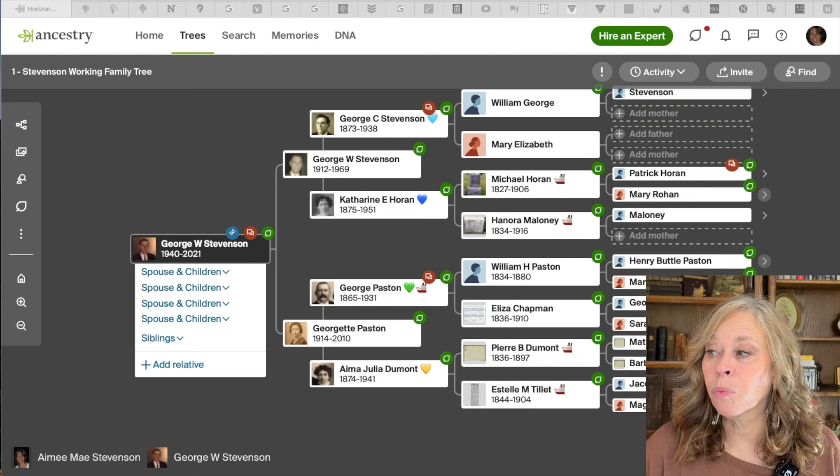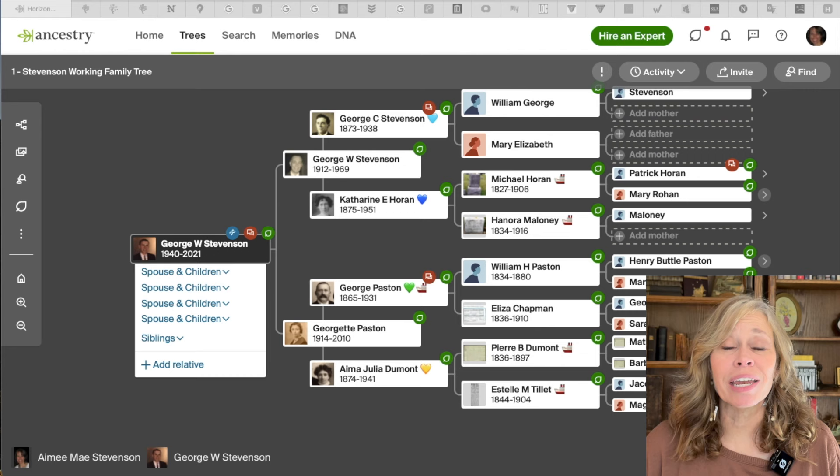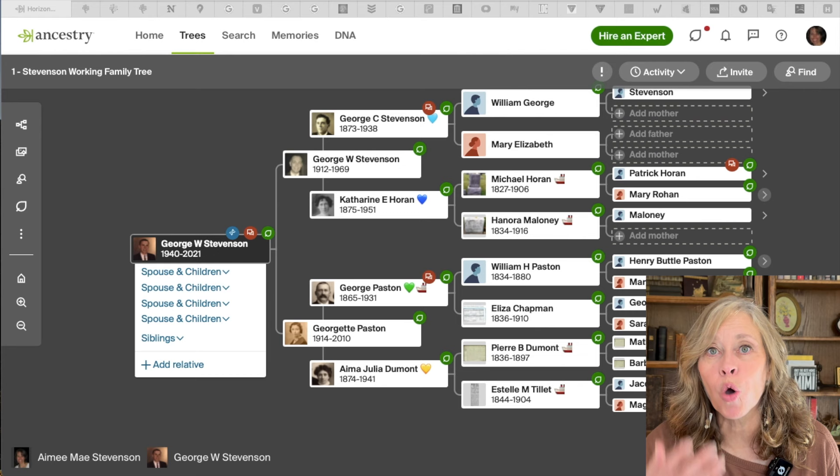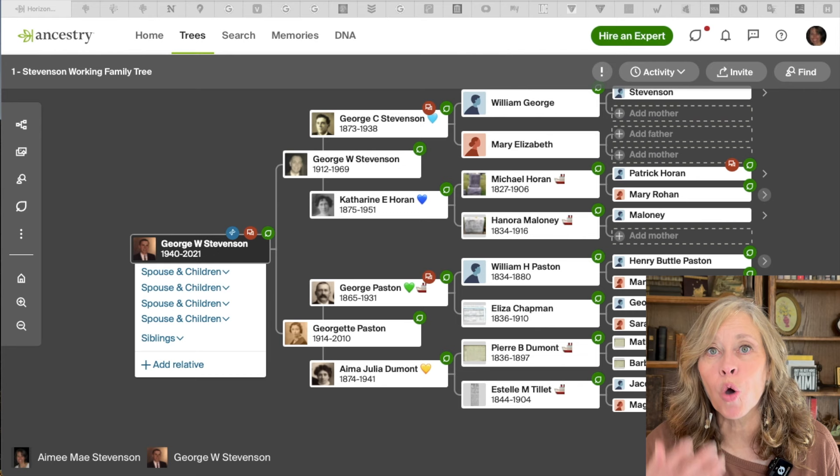Number one is Ancestry. Yes, Ancestry costs — it isn't free — but I use it every day. I build all my client trees there, I have my own tree there, and it's where I work on family history. Ancestry has tons of records, so many records. I like the interface; it makes sense to me, it's easy to use, and it's where I build my family trees.